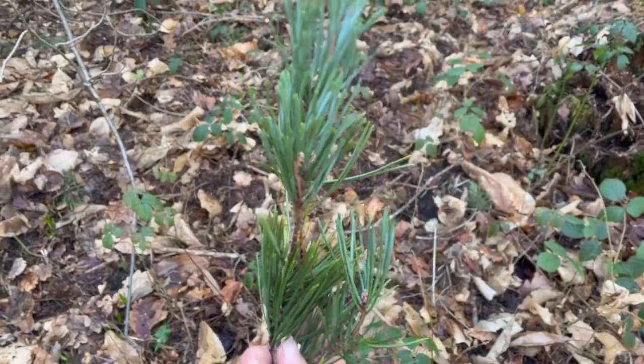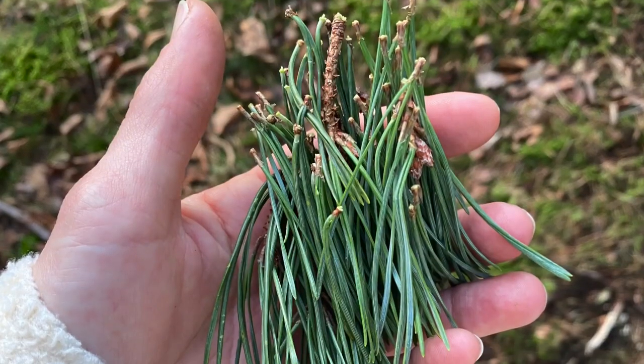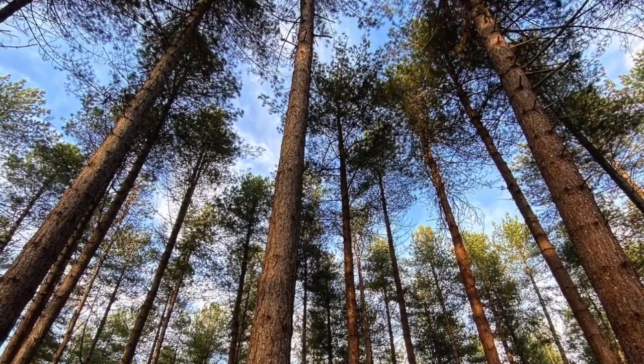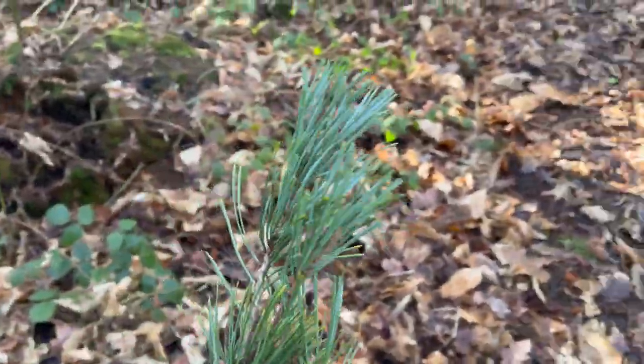In my January video I showed you how to make spruce tea, and pine needle tea is made much the same way. You take off the needles, steep them in boiling water for about five minutes, strain them off and drink the liquid. It's a really lovely, nutritious woodland tea that you can make when you're out in the woods.